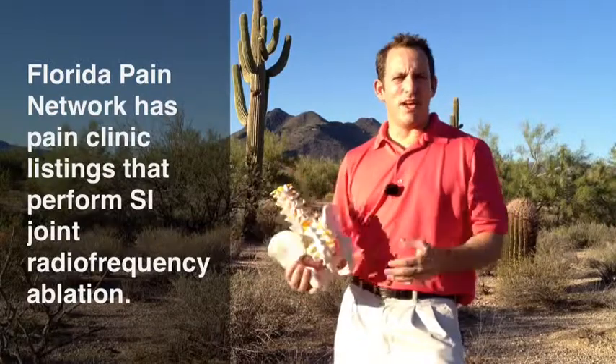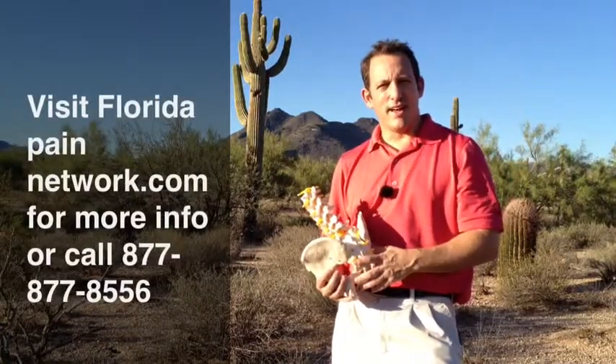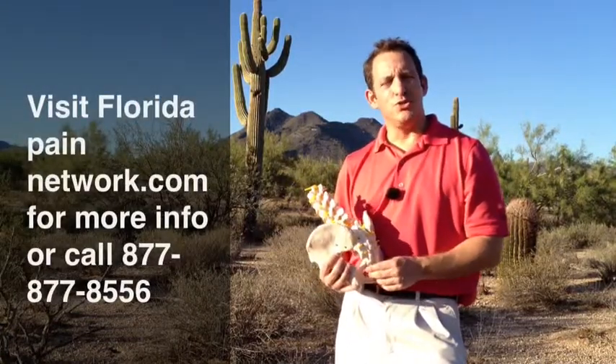So we'll see how that pans out in clinical practice, but if you're having significant low back pain, check out FloridaPainNetwork.com and just click on 'I Need a Pain Doctor,' put your zip code in, and the options closest to you will pop up.